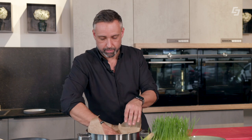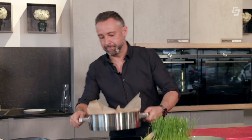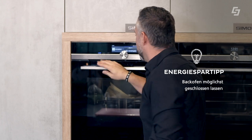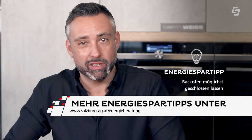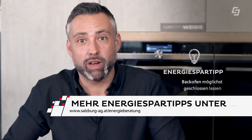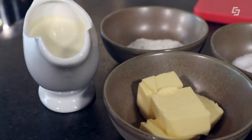Dann ganz wichtig: Backpapier drauf, damit unsere Rouladen nicht austrocknen, und jetzt ab damit ins Rohr. Und jetzt ist Geduld gefragt, weil jedes Mal Aufmachen vom Ofen kostet natürlich Energie – das könnt ihr euch sparen. In der Zwischenzeit kümmern wir uns um unser Rahmkraut. Wir brauchen dafür eine ganz flotte Bechamel.